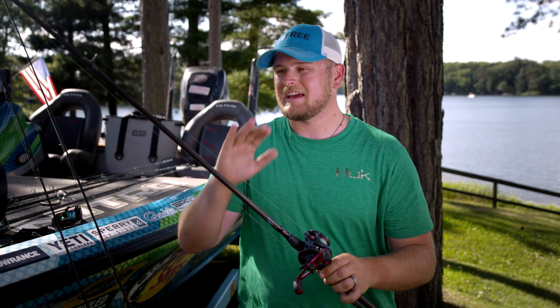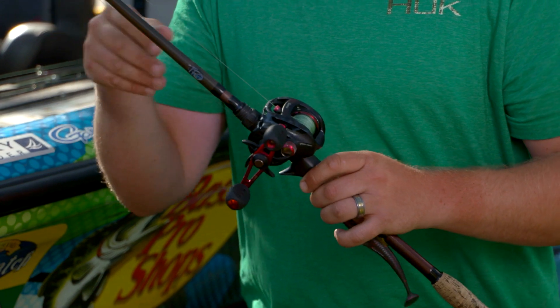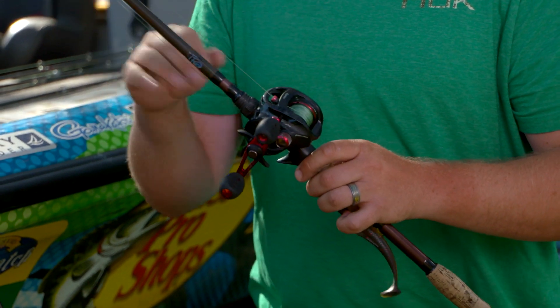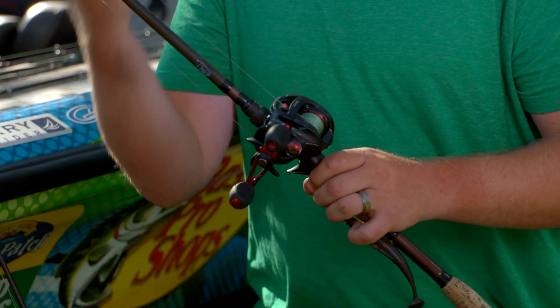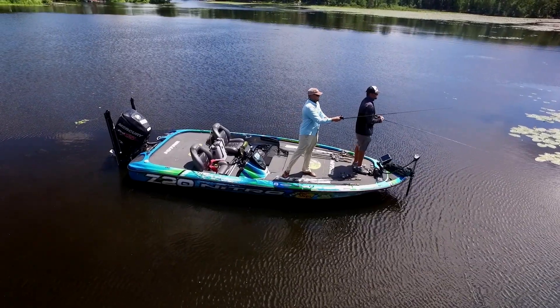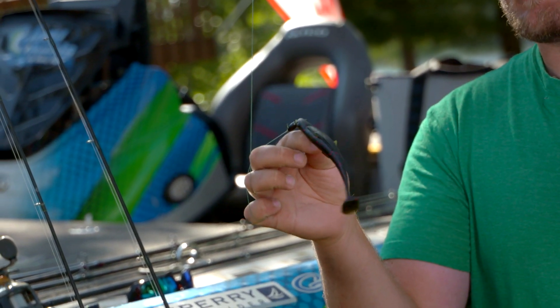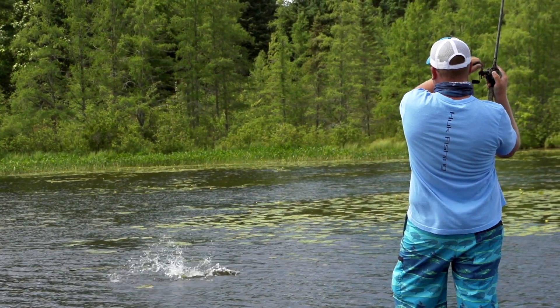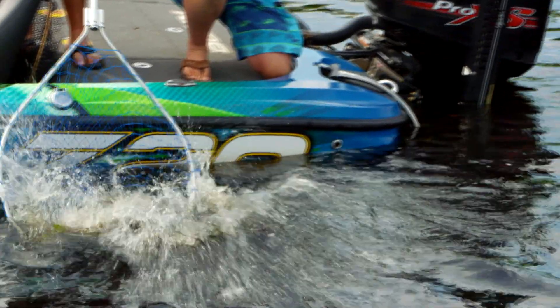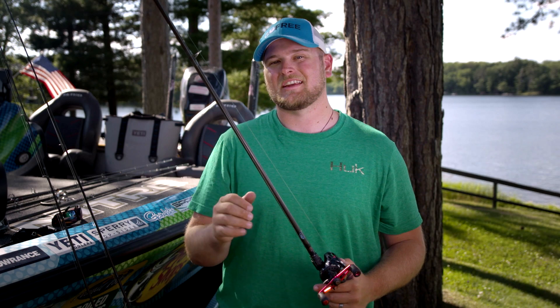Finally, we've got a real heavy tackle rod and reel setup. We've got braided line. This is a really good setup for fishing heavy cover. There's a lot of vegetation up here in Wisconsin, so this rod and reel setup has seen a lot of action this week. I can throw baits like this — this is a grass kicker. I threw this quite a bit up here, and it's great for pulling big fish out of heavy cover. With these three rod and reel setups, I was ready for everything that Wisconsin has to offer.